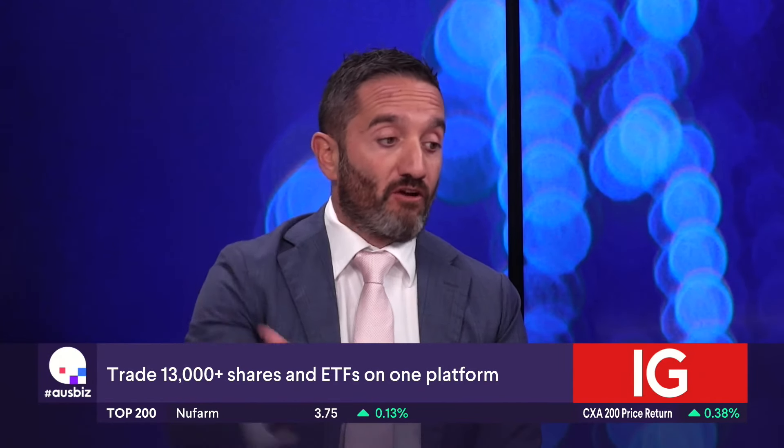Luke sees it as very expensive at this point, so he would sell it. John, what are your thoughts? I would add to what Luke said — those numbers weren't pretty this morning. DroneShield had phenomenal growth at the start of the year, but now reality is hitting and they're going to need that order book to become reality for it to justify its value. The market's got ahead of itself, and I would consider it a sell.